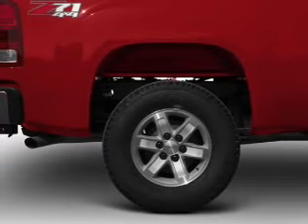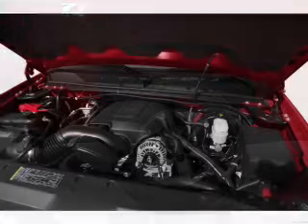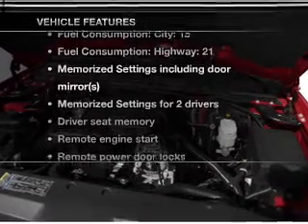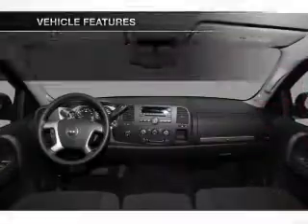Heated seats are a desirable comfort feature. Memory settings are just one of the extras. And with these notable features, you won't want to miss out on the opportunity to own this amazing ride.